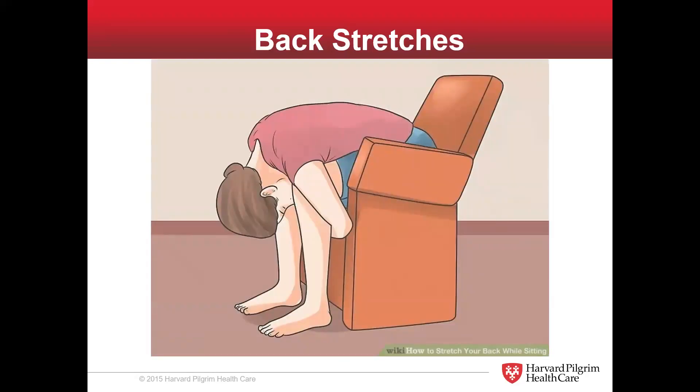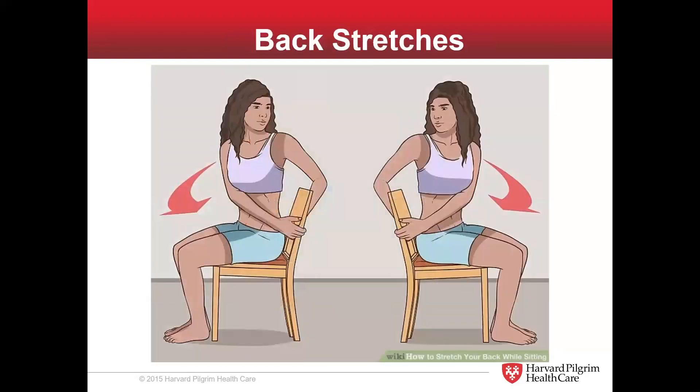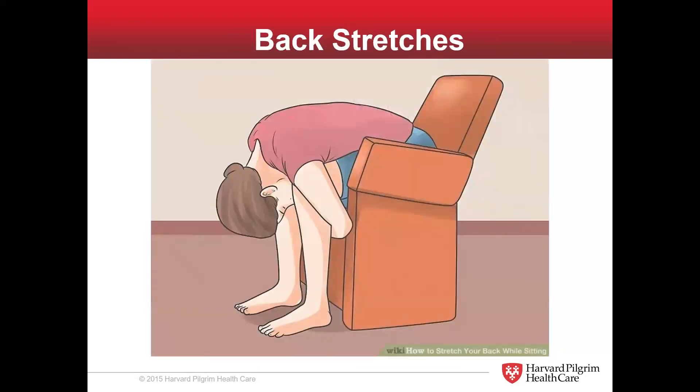This is the last back stretch. It looks like someone on an airplane getting ready for impact, but it's really just a nice simple lower back stretch. You let your upper body weight hang down underneath you, wrap your arms underneath your knees, and give it a slow, steady pull. If you're sitting in a chair, this is probably one of the simplest lower back stretches you could hope for, and it's going to be very effective.